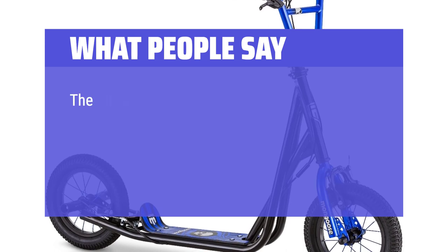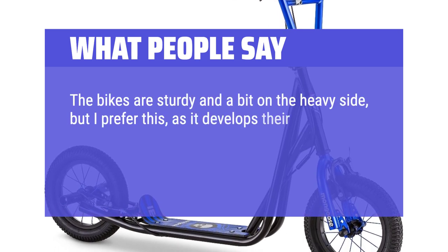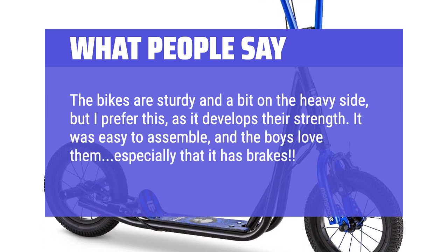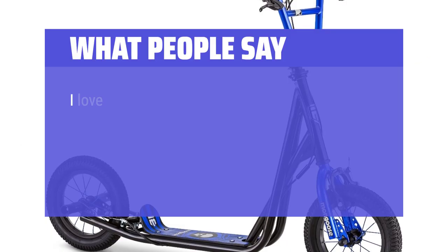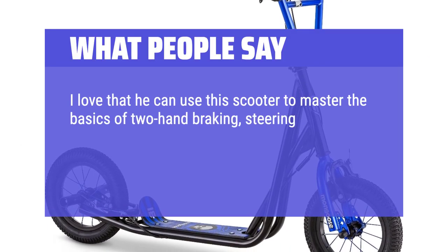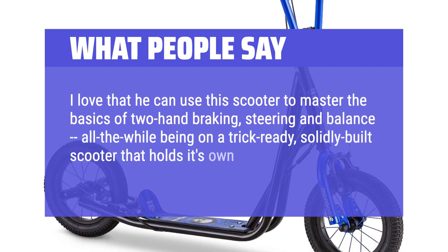What people say: The bikes are sturdy and a bit on the heavy side, but I prefer this as it develops their strength. It was easy to assemble and the boys love them, especially that it has brakes. I love that he can use this scooter to master the basics of two-hand braking, steering, and balance, all the while being on a trick-ready, solidly built scooter that holds its own in the coolness factor.